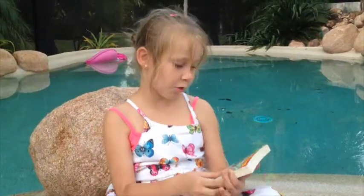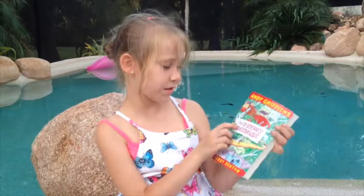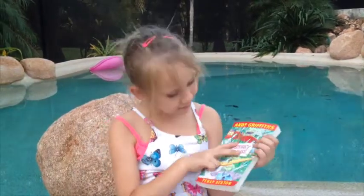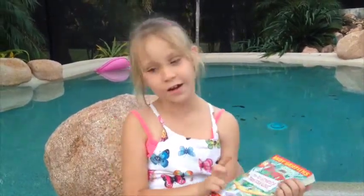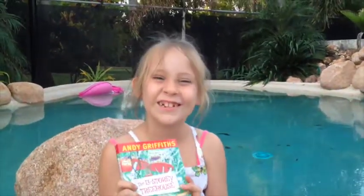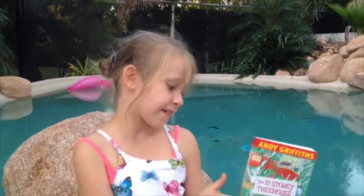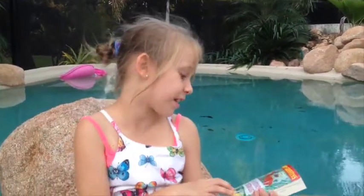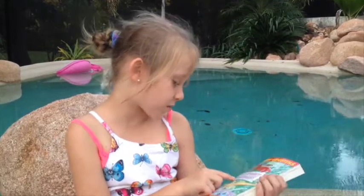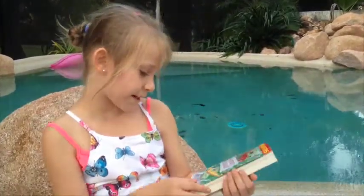There are more in the Storey Treehouse collection. After this it's the 26 Storey Treehouse, then the 39 Storey Treehouse. I can't remember the next ones, but I really, really want to read them all. I'm thinking about maybe reading some other books by Andy Griffiths and Terry Denton.